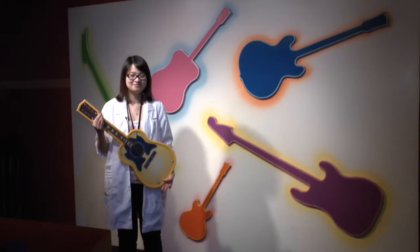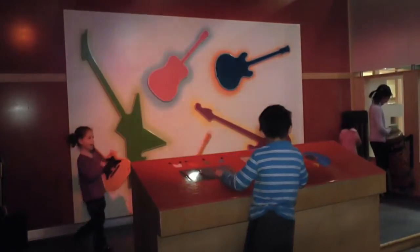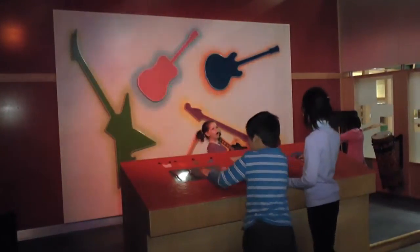Welcome to the music studio. Oh, this is a lot of fun and I'm sure if we had one of these at home they would be in it all the time, if there weren't other people around.